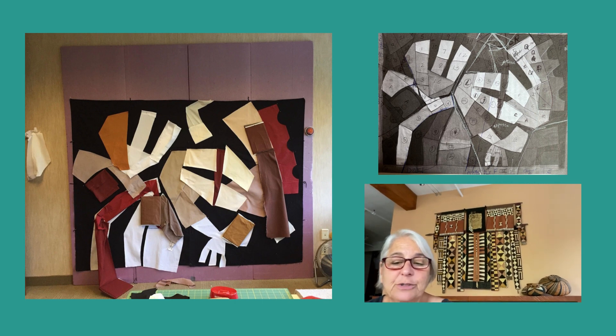My fabrics included both hand-dyed and commercially dyed cottons. Once all the pieces were cut, I determined how I would machine piece the quilt top, mapping my sewing lines on a photo of the design and proceeded to sew. The quilt top was then machine quilted to my specifications.